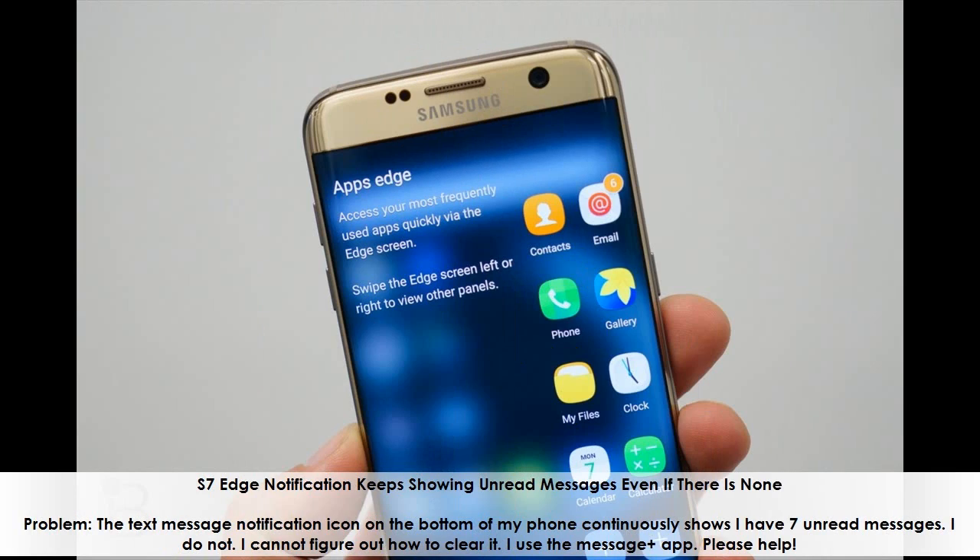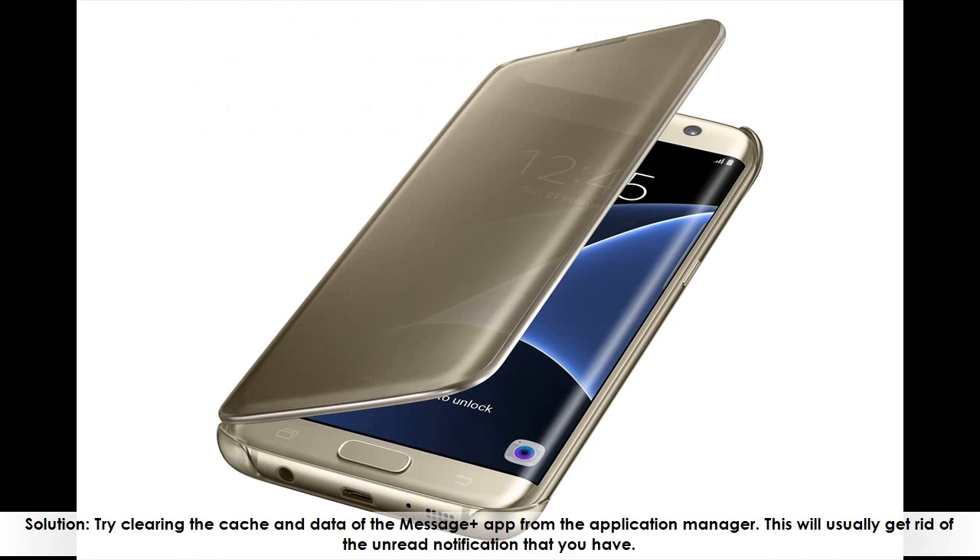S7 Edge notification keeps showing unread messages even when there are none. The text message notification icon continuously shows 7 unread messages, but there are none. Solution: try clearing the cache and data of the messaging app from the Application Manager. This will usually get rid of the incorrect unread notification.